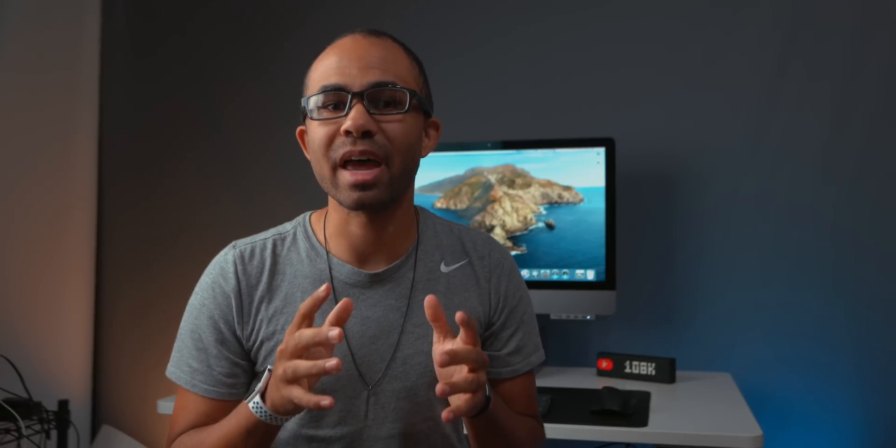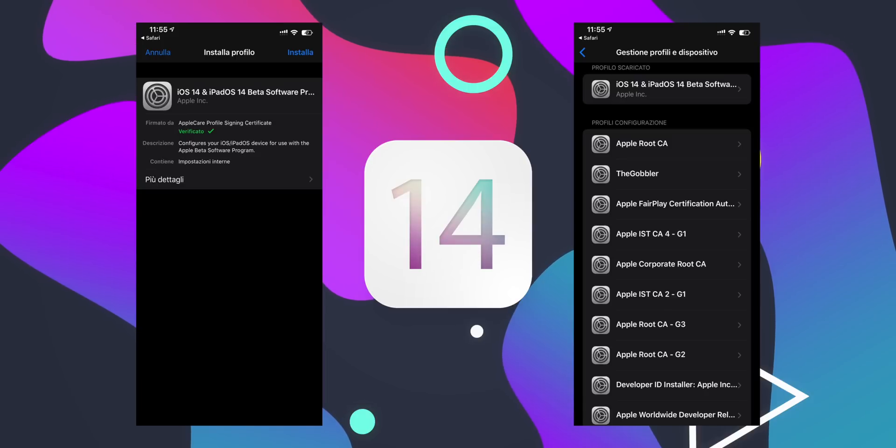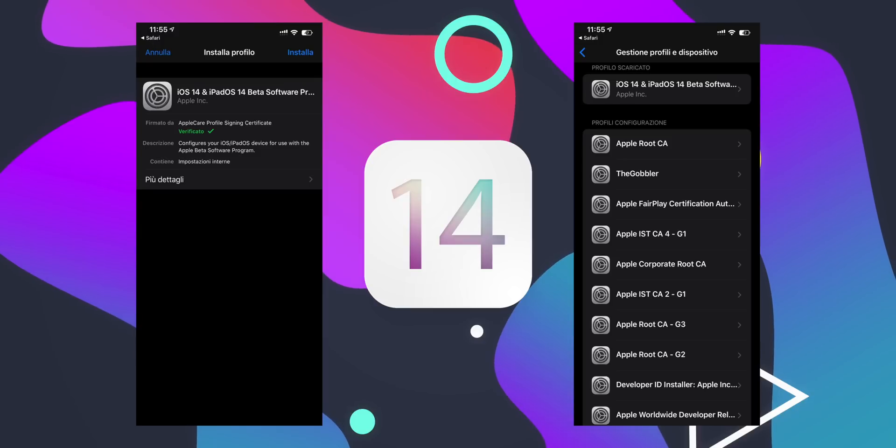First up, someone on Twitter did leak an iOS 14 developer beta profile and it did in fact look real. Unfortunately, other users could not install it, likely because Apple was not signing that specific profile. But this does tell us that maybe we don't have to install an IPSW file using Finder like we did last year — that was a huge pain and a ton of people missed out on the first developer betas of iOS 13.